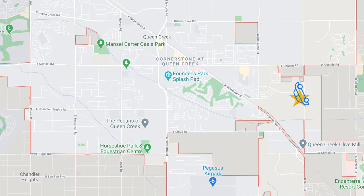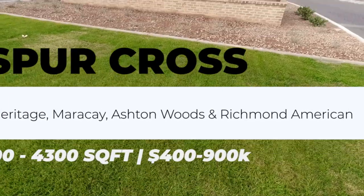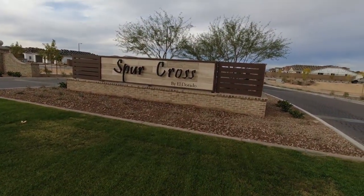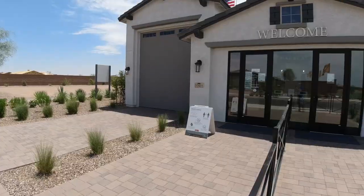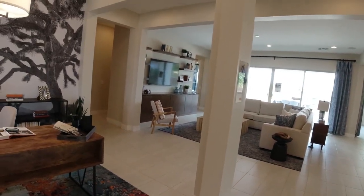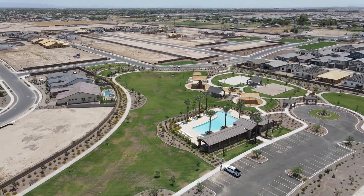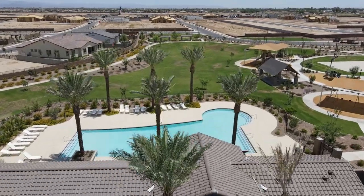Directly across Ocotillo lies Spur Cross, a master-planned community featuring builders Meritage and Richmond American, both of which offer RV garages. Homes by Meritage can get up into the $900s with upgrades and nice single-story floor plans, while other builders start in the $400s. It features a main community pool with a park and other parks scattered within the neighborhood, though the pool feels more like one at a luxury apartment complex. The location is pretty solid — I feel if you go any further east you start to get into the boonies.